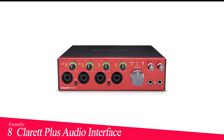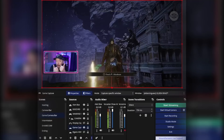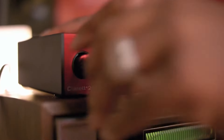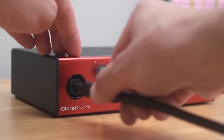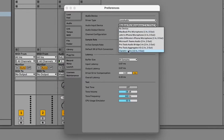Number 8 in my list is the Focusrite Clarett Plus Audio Interface. The Focusrite Clarett Plus 4 Pre has proven its worth. The 4 Clarett mic preamps bring out the best in our recordings, and the extended dynamic range of ADC and DAC converters leaves little to be desired regarding audio fidelity. The interface integrates with our setup straight out of the box, removing barriers between us and our creative process. The low noise floor and transparent sound of the preamps have captured every nuance of our performances, whether layering multiple vocal tracks or dialing in the perfect guitar tone.